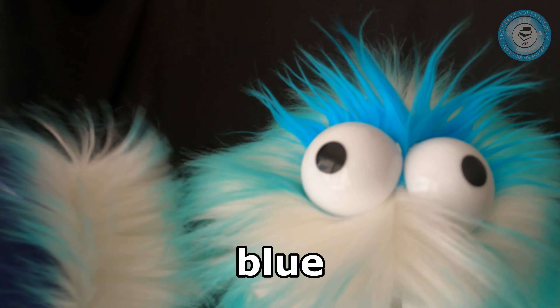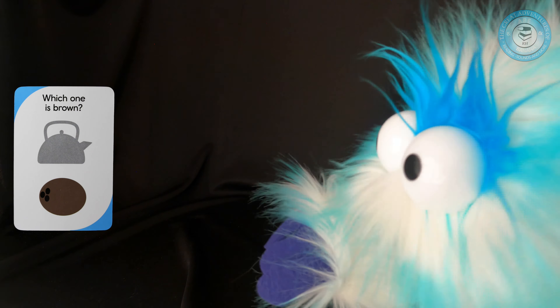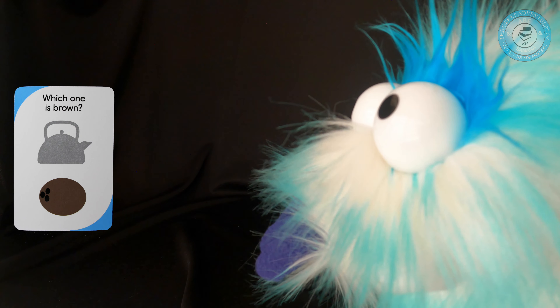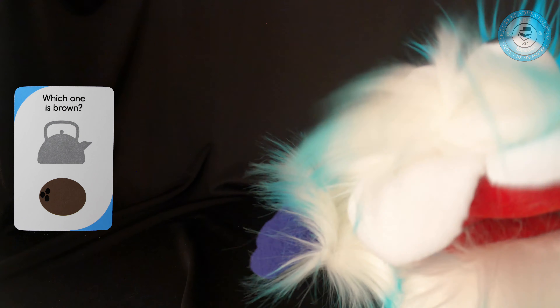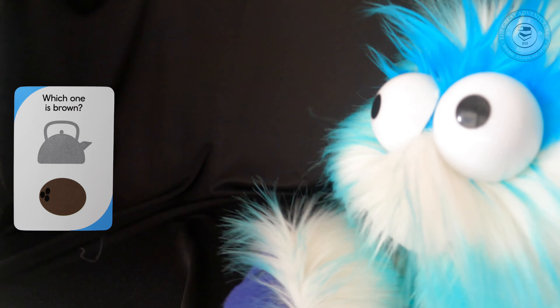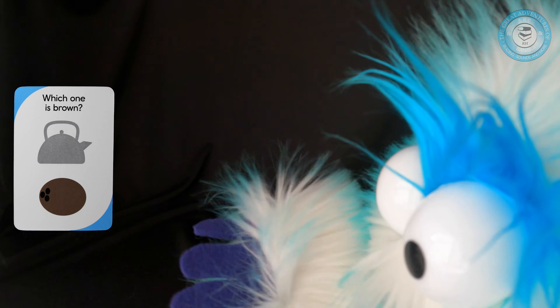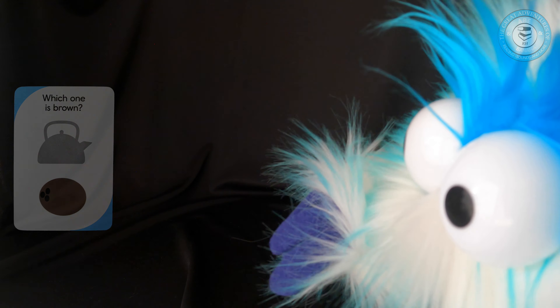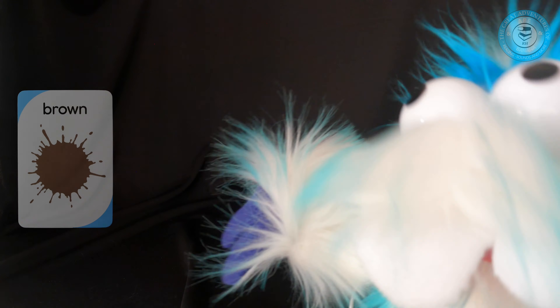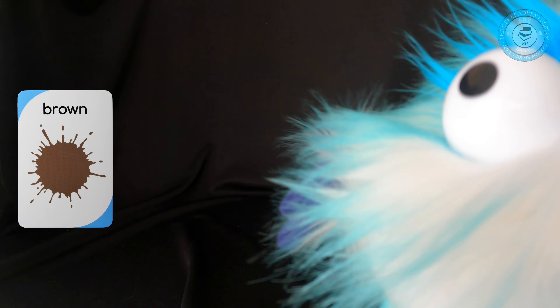Wow, we have two more colors left. Which color is brown — is it the top one or the bottom? The top looks like a kettle, and the bottom one looks like a coconut. The bottom one is brown. Let's turn the card over — there's a beautiful brown. A lot of people like brown, like brown boots, socks, or a jacket.